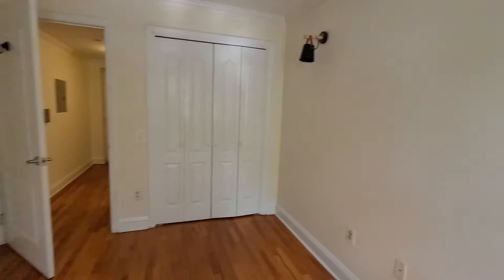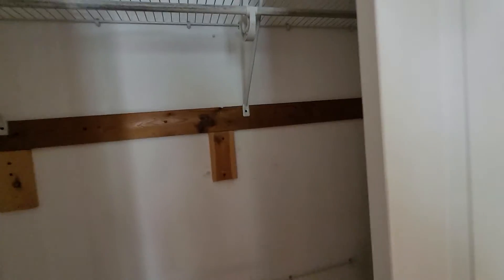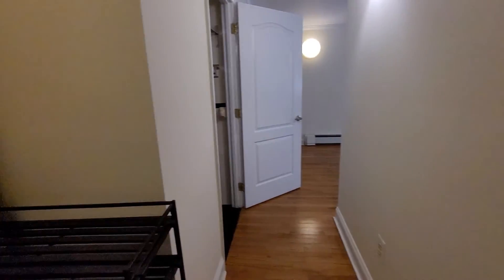Nice big closet here. You get double shelving. You can go for a queen or king if you like. That's it — this is your apartment.